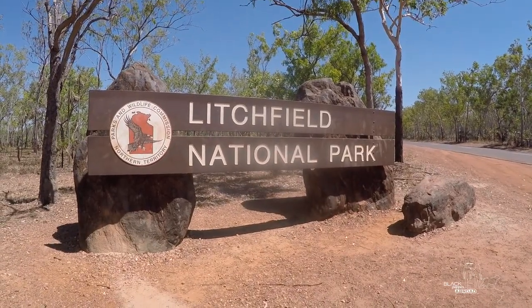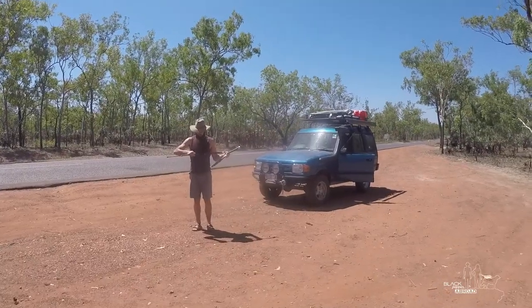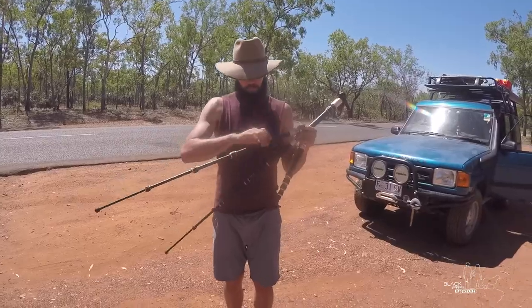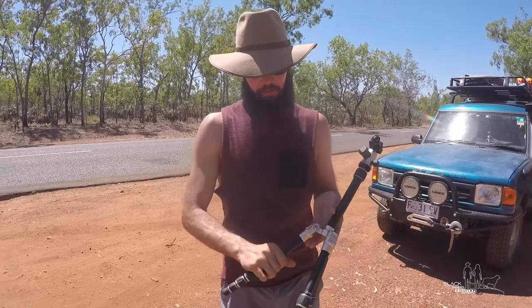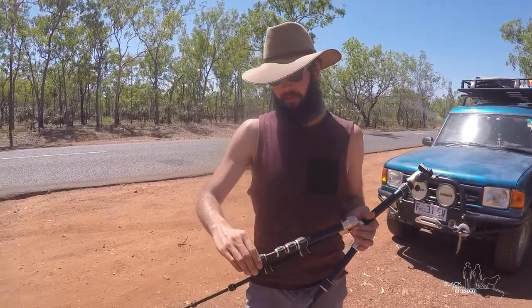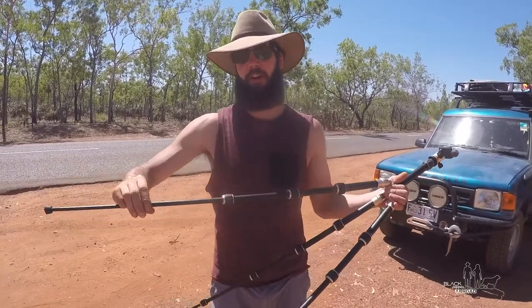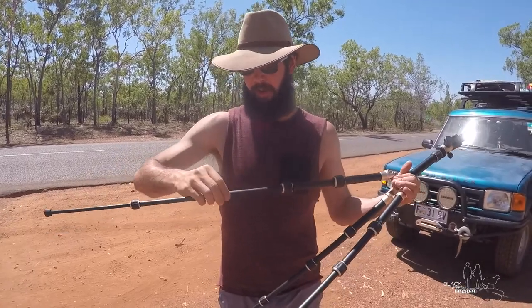We're here! Brad's setting up the tripod for the obligatory sign photo. I love setting up for photos — photo ops! I love standing out in the sun, getting my photos, having flies crawl all over me. Love it!